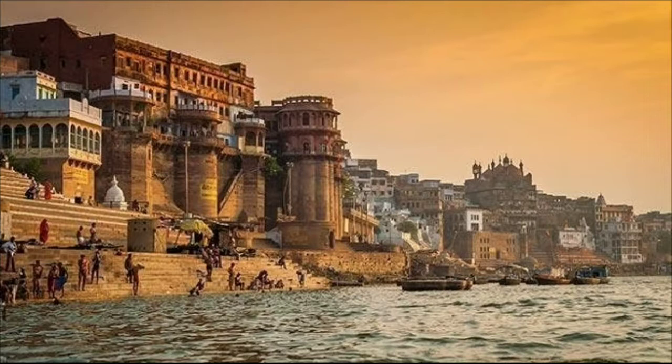Since the plains are fertile, they are known as the food bowl of India. Three great rivers — the Indus, the Ganga, and the Brahmaputra — divide the northern plains into three parts. These parts are called the Indus basin, the Ganga basin, and the Brahmaputra basin. The area watered by a river and its tributaries is known as the basin.